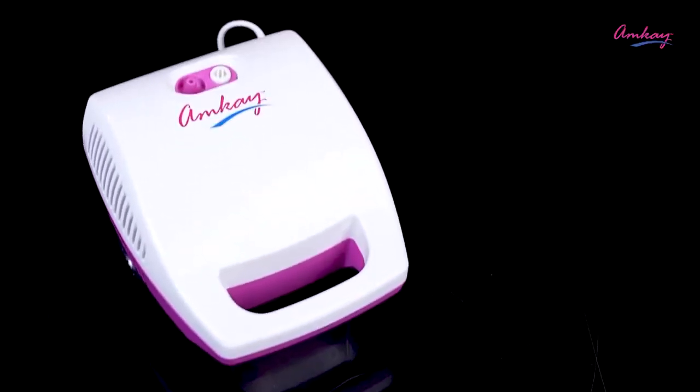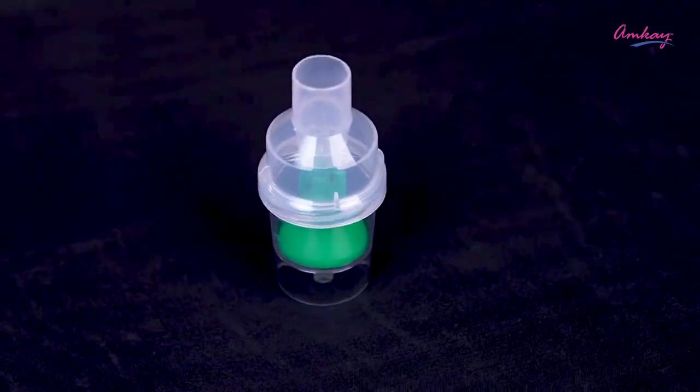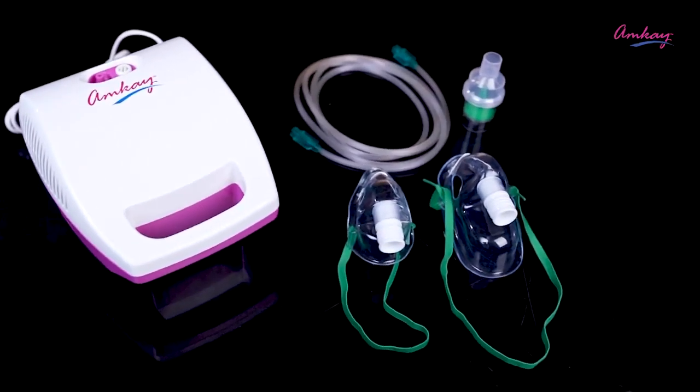This nebulizer has a flow adjuster through which you can control airflow according to your requirements. It is ideally suitable for all ages and can be used with any drug.